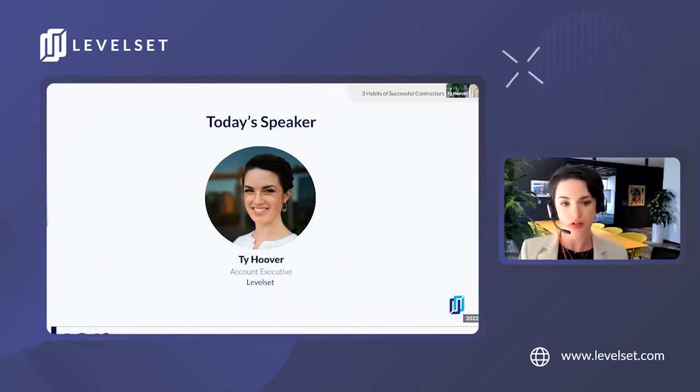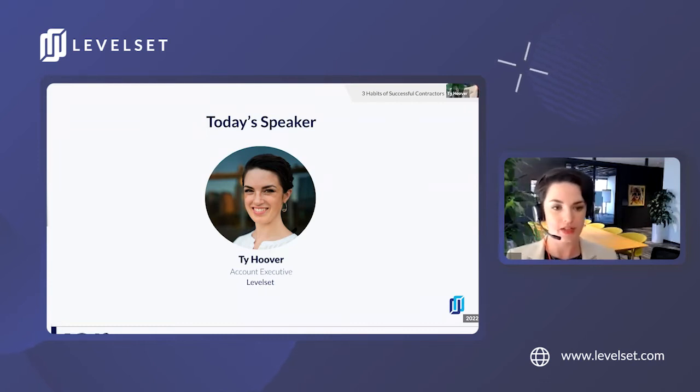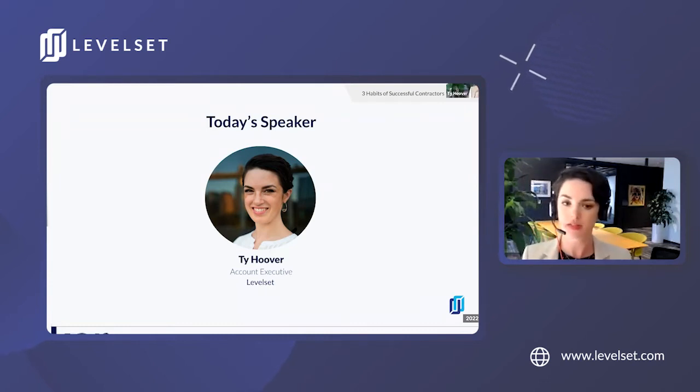What we're going to talk about today is using Levelset's lien right management platform as part of a collection strategy that leverages lien rights to help expedite payment and reduce days outstanding. In a nutshell, what we find is that a consistent payment process gets consistent payment results.